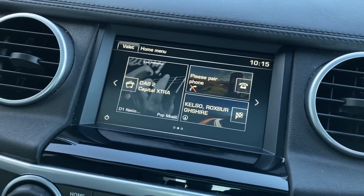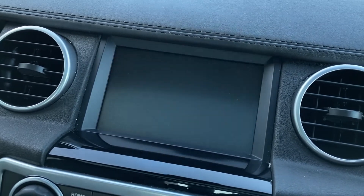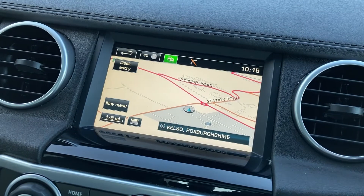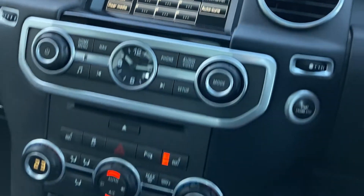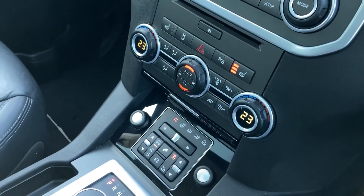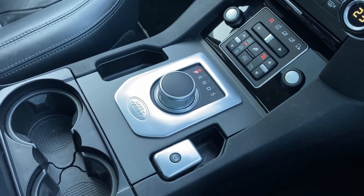As we come to the touch display you can see the main menu, the rear camera view, we also have the satellite navigation and the DAB radio. Coming down to the centre console we can see the climate control with the heated seat buttons and we have the rotary gear selector.